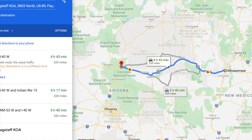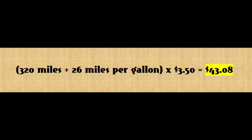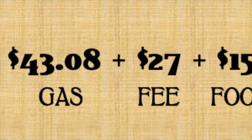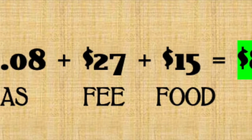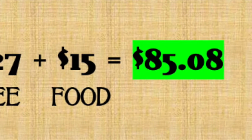We decided to break the drive home into two parts and stayed at a KOA just outside of Flagstaff, Arizona, which was 320 miles away. The cost of gas was $43.08, one night's stay was $27, and we spent $15 on food, so the total cost of the sixth leg of the trip was $85.08.